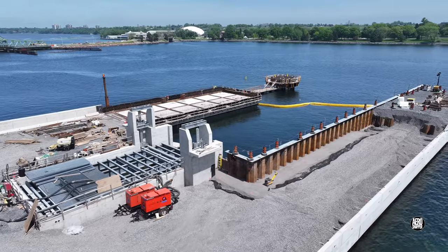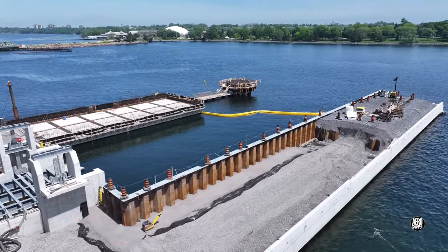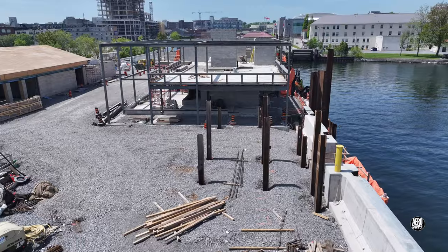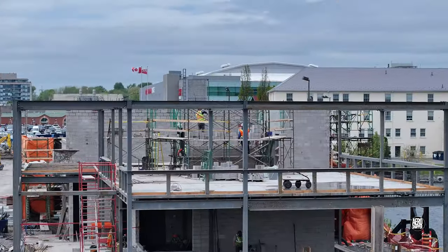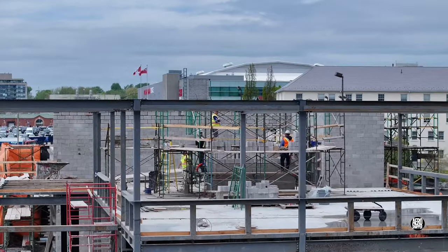The southern finger dock was steadily being filled. New piles were driven in to the east of the new passenger terminal, likely to support the gangway in due course. Work on the interior of that new terminal was also very much in evidence.